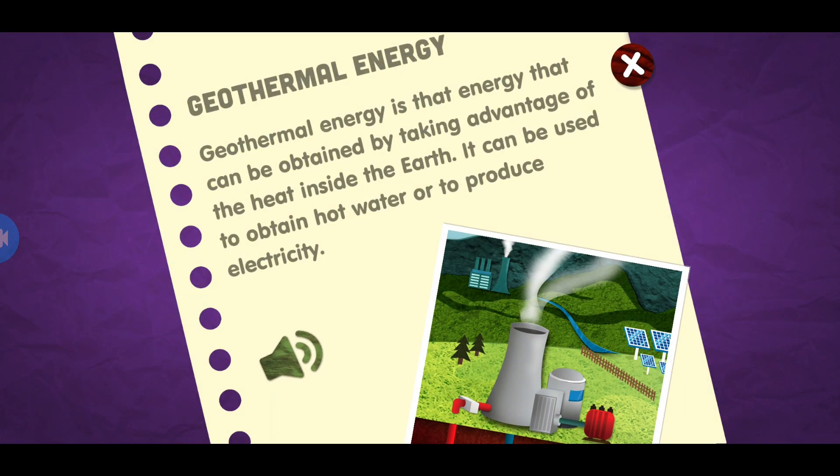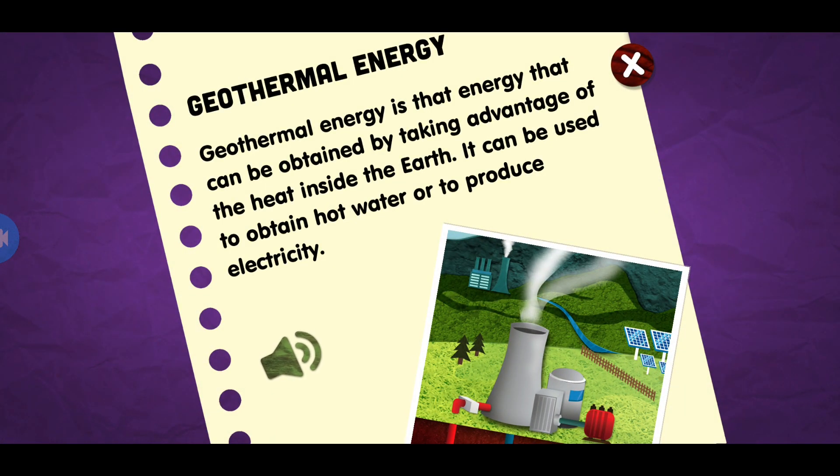Geothermal energy. Geothermal energy is that energy that can be obtained by taking advantage of the heat inside the earth. It can be used to obtain hot water or to produce electricity.